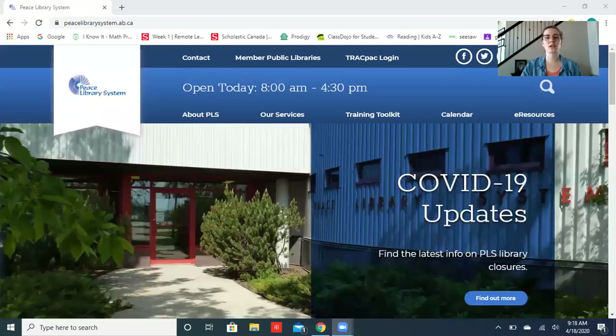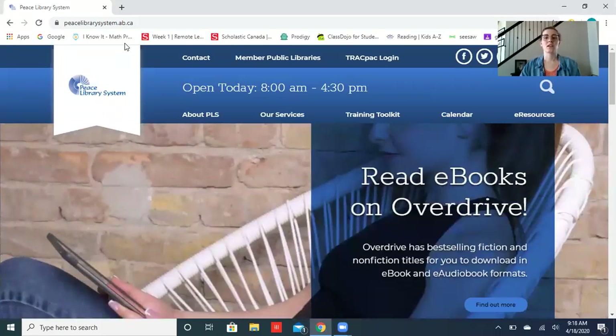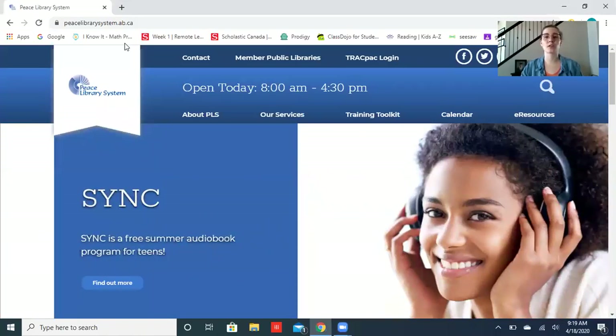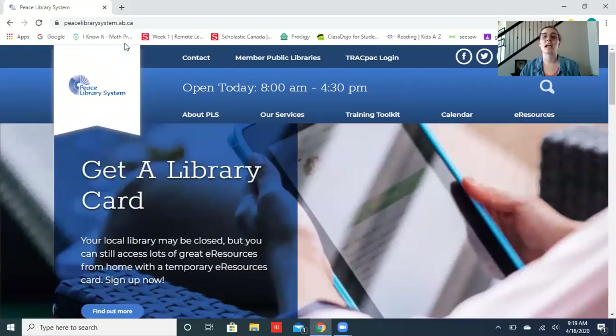Hi guys, so today we're going to talk about TumbleBooks. TumbleBooks is a really great online resource for kids. It has lots of animated and narrated stories, lots of traditional ebooks, and even graphic novels. This is really great for kids ages pre-K and younger through grade eight.